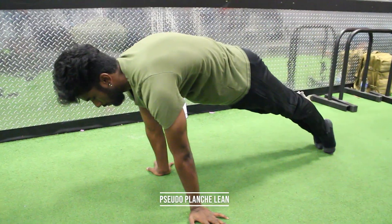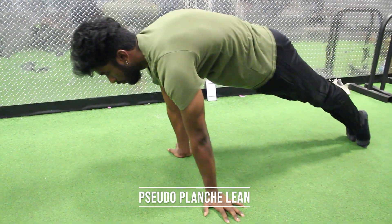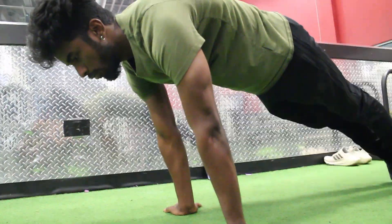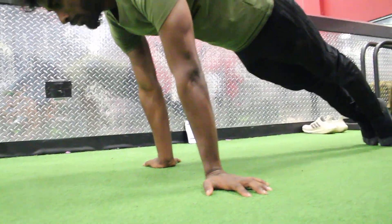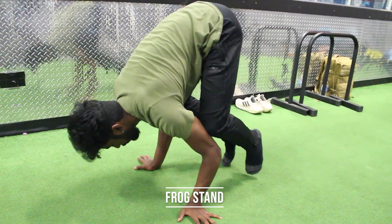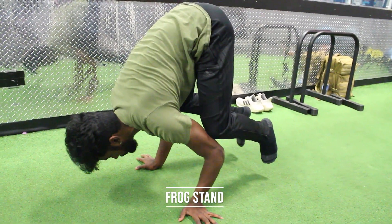Focusing on retracting and protracting your scapula every time you go up and down translates well into your different holds. You want your scapula protracted during holds, whether that be the pseudo planche lean, the front lever, or the back lever.